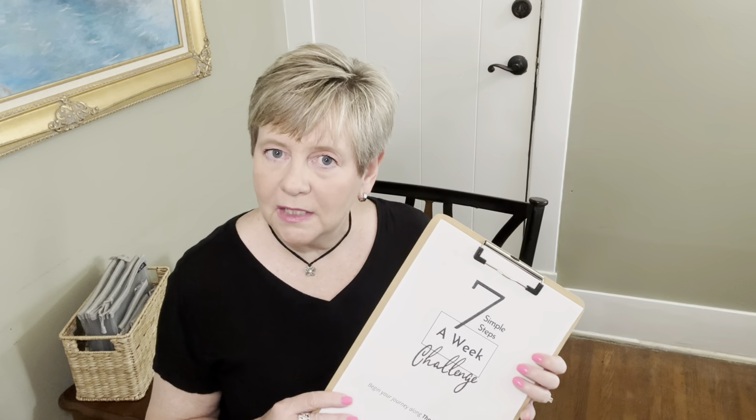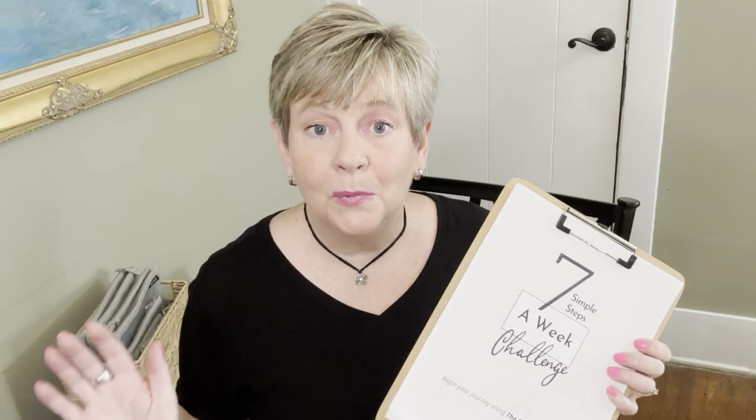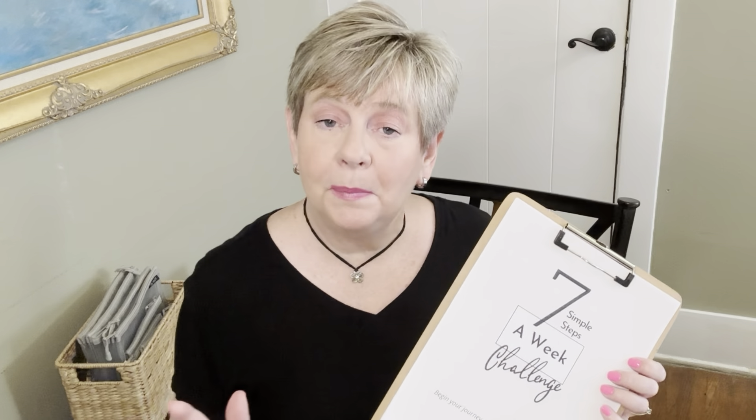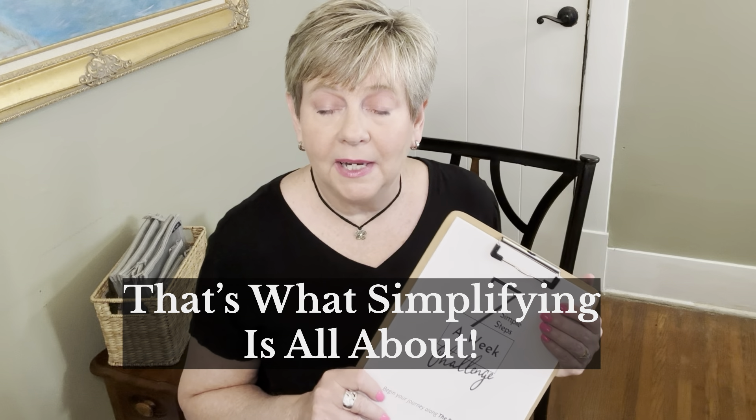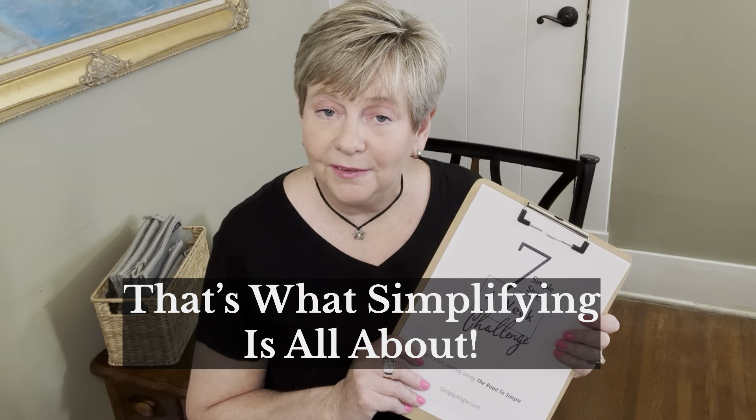Simplifying, decluttering, and letting go of things is not about doing without. It's about removing the things that don't really have value in your life so that you have more time for the things and the people that are important. It's making room for the good stuff. I hope that you will start your decluttering journey and that this will be a help to you. If you found this video helpful, I'd appreciate a thumbs up — that helps me grow my channel — and I'd love for you to subscribe. I also make videos about creative calendar planning, which is a really fun hobby, so I invite you to check that out as well. Until next time, I hope that you will keep it simple. Remember that simple pleasures really are the best.